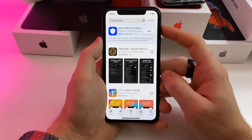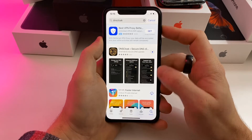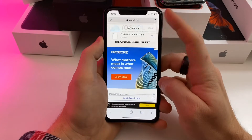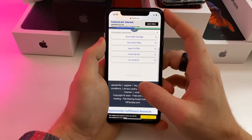The first thing you're going to want to do is head to the App Store and type in DNS Cloak. This is the one with this symbol — go ahead and download it. Once you have it downloaded, go to Safari and navigate to this website, which I will leave linked down in the description below.